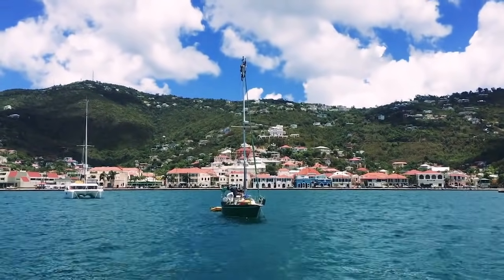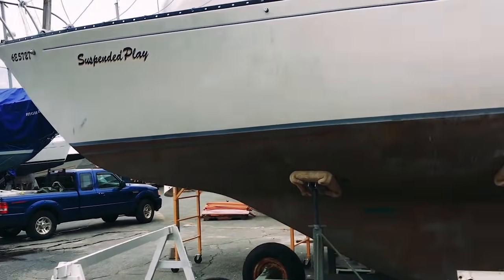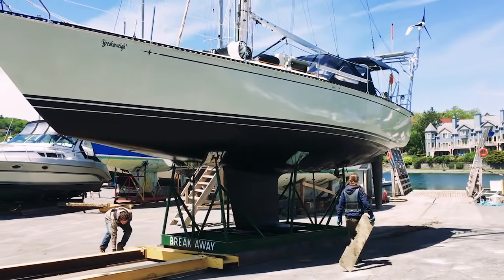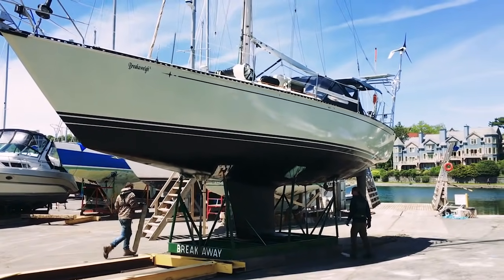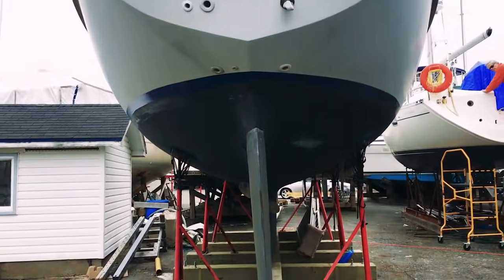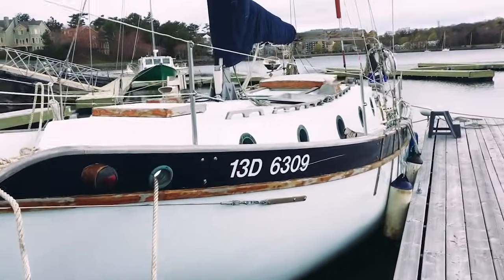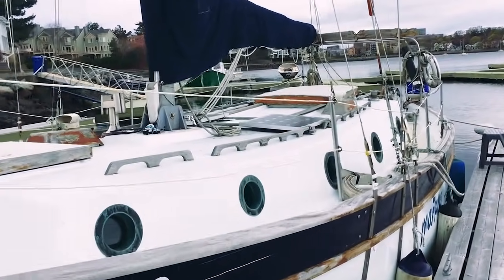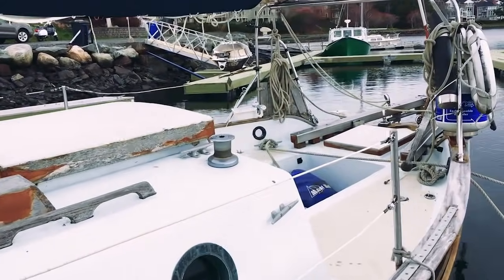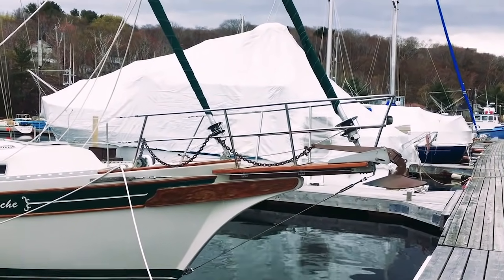Also look at depth of keel. How deep your keel is will determine where you can go and where you can drop your anchor. Our keel is 6 foot 9 inches, which prohibits us from entering the ICW in some areas and in the Bahamas. You can travel the world with a deep keel, but it means you will have to be very selective about where you drop your anchor. Good liveaboard cruising boats may have a full keel, a shallow keel, or a deep keel — it really depends on where you want to go and personal preference. Most people prefer a keel that is 6 feet or less.